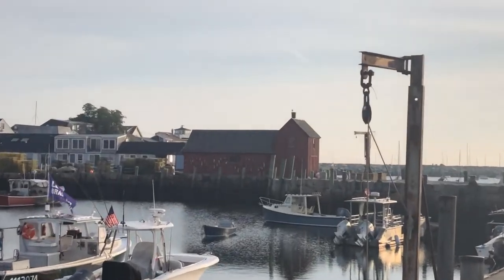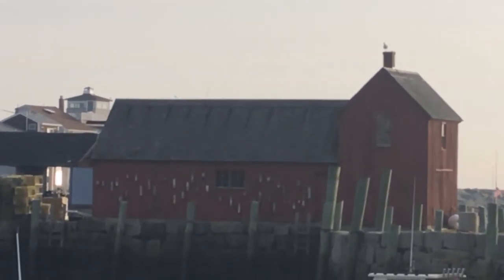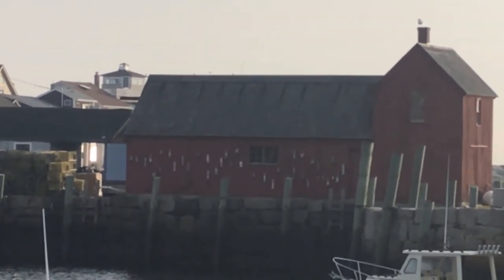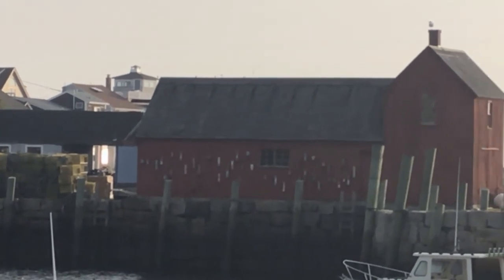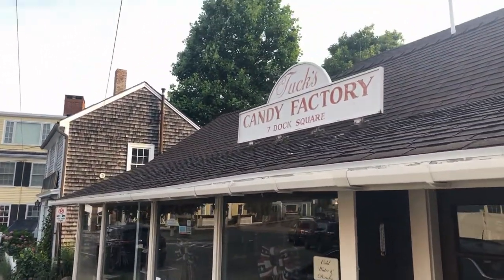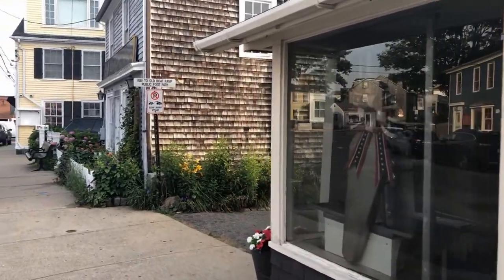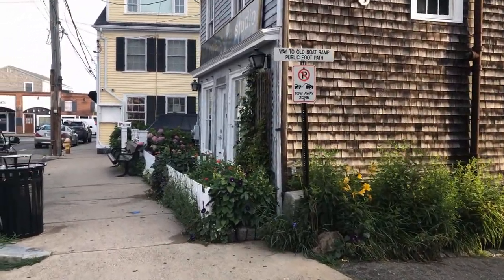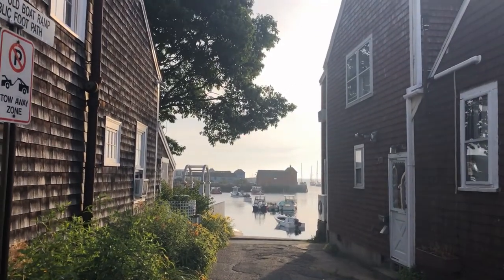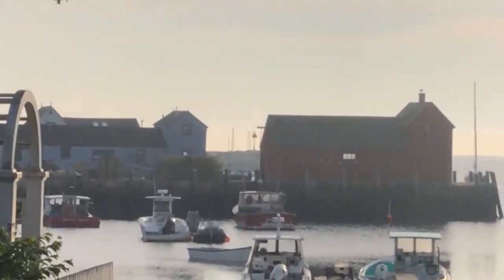Good morning. You're not gonna believe this, but you see this red building? It's kind of like a barn. This is the most often painted building in America. You're thinking there's no way that red barn is the most often painted building in America — I'm talking about being painted by artists. People come from all over the world to paint a picture of that barn. If you don't believe me, Google 'Motif Number One.'